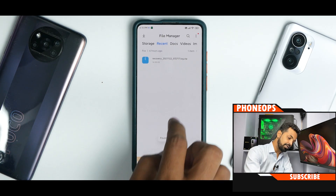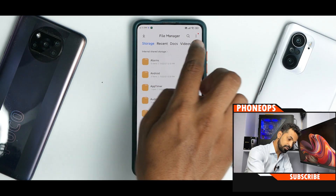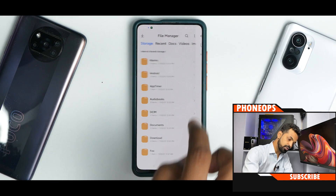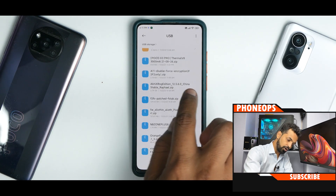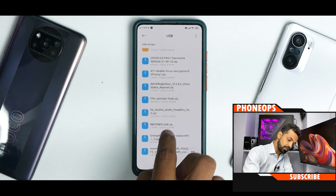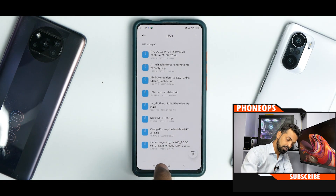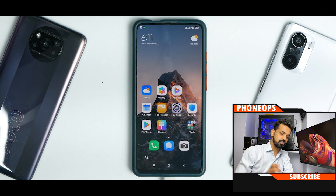Once you've taken care of all of these things, you will need a certain set of files to flash. Let's go to the USB storage — you will need the ROM of course, the F2FS patch, the Orange Fox recovery, and the DFE which is specially made for the F2FS file system. Once you have all these files, we will follow the installation process.